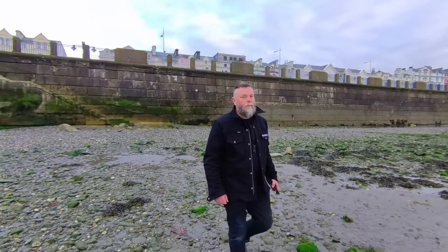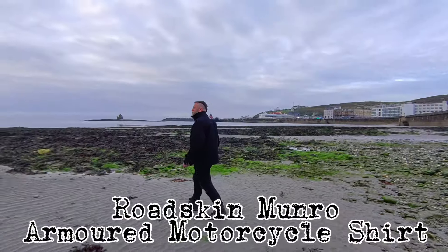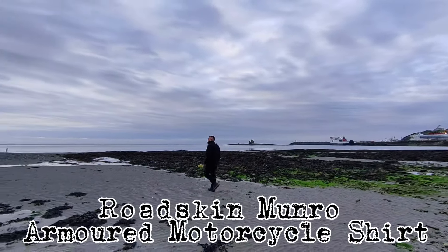Howdy folks. I've been sent a Roadskin Munro armoured motorcycle shirt to review. I'm not being paid for this, but I do get to keep the shirt whatever I think of it.